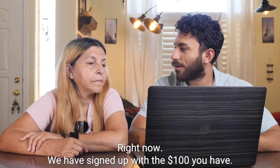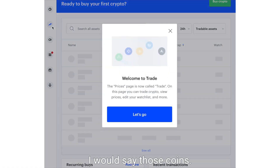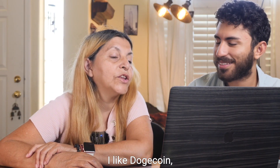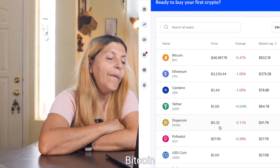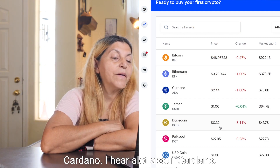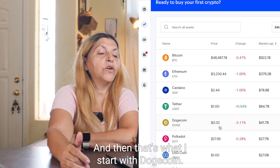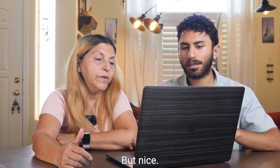Right now we have signed up. With the $100 you have, what coin do you want to buy? I would say Dogecoin. I like Dogecoin and I like Ethereum, Bitcoin, maybe Cardano. I hear a lot about Cardano, but I think Dogecoin was one of my goals — that's what I'll start with, and then I'll get another one next time.